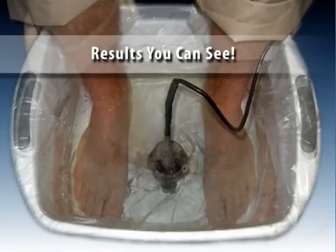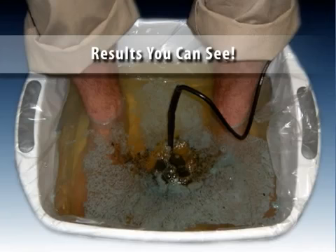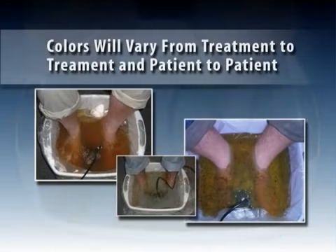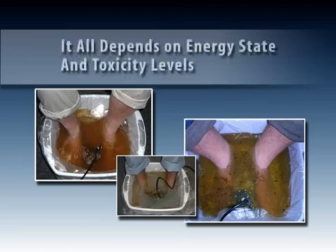As you're undergoing your EB Cellular Cleanse treatment, you may begin to notice a change in the water color. This is caused by the ionization of the conductive array, along with the interaction of toxins and heavy metals being drawn from your body. These colors will vary from treatment to treatment and patient to patient — it all depends on the body's cellular energy state and toxicity levels.